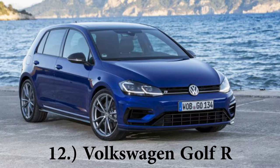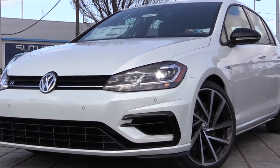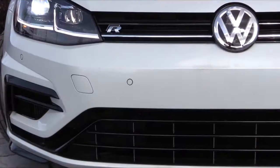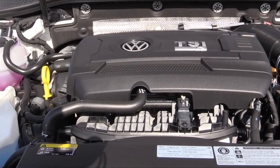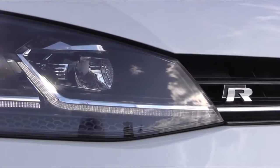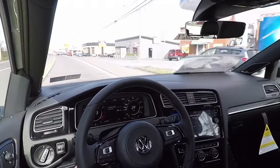Making your way to number 12 being the Volkswagen Golf R. The beauty about the Golf is there's so many variations of it — there's the standard Golf, there's your Golf GTI, and then you have the Golf R. The Golf R starts at a price of $40,395 and again it looks pretty similar to your other Golfs. But powering this one is a two liter turbocharged inline four cylinder, 288 horsepower, 280 pound feet of torque sent to all four wheels, giving you a zero to 60 time coming in at 4.5 seconds.